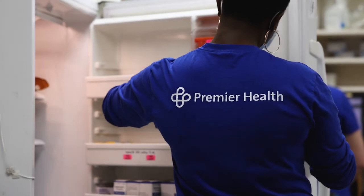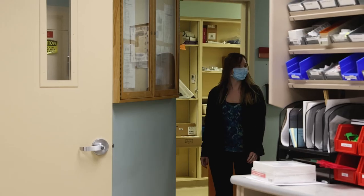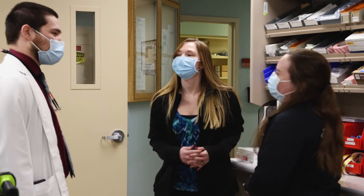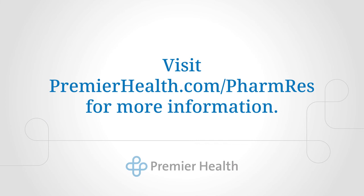We offer a diverse pharmacy department where you can continue to develop your skills after residency. Many of our graduates have remained a part of our pharmacy family. Our pharmacy residency program is committed to help you grow and succeed. Visit premierhealth.com/pharmres for more information.